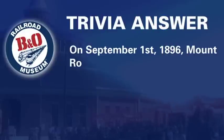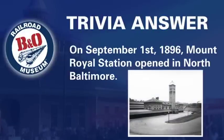On September 1st, 1896, Mount Royal Station opened in North Baltimore.